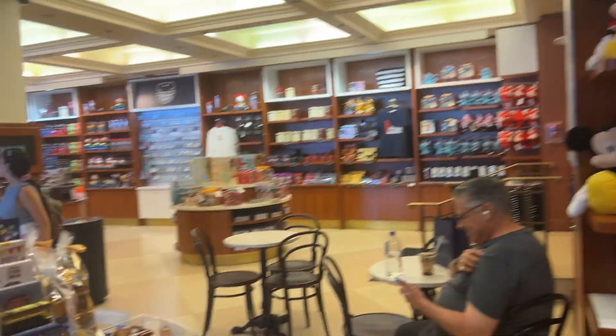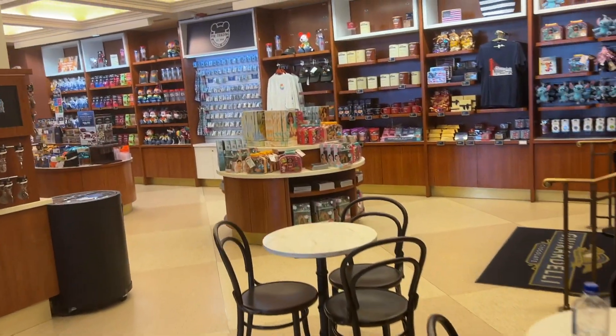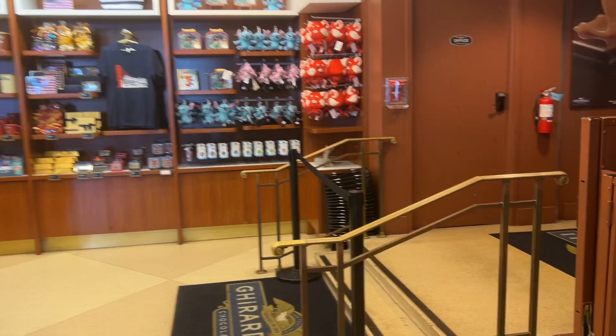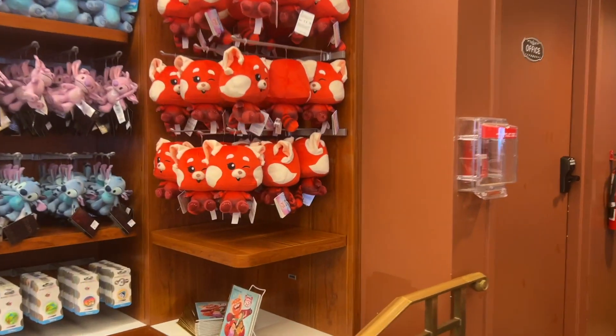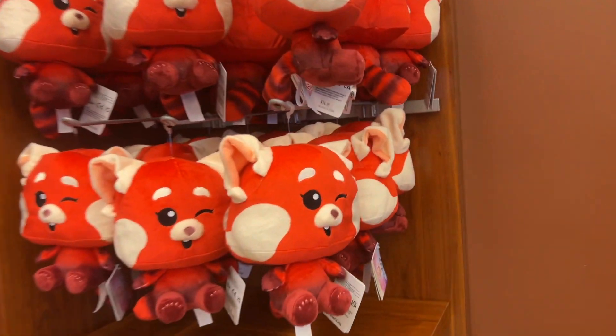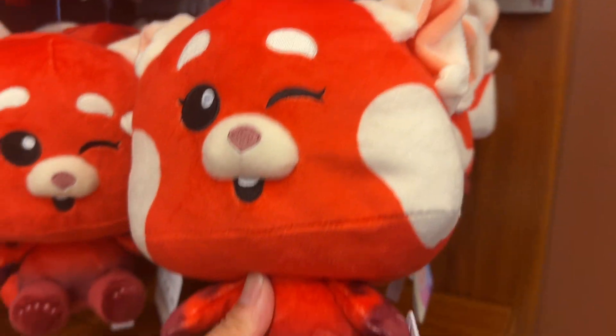Let's go check out the back — the pants. That's what we want to see. Oh my god, look at this big red item. $14.95. This is so cute.